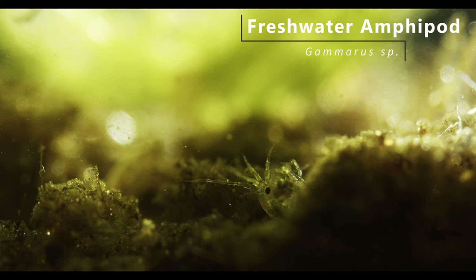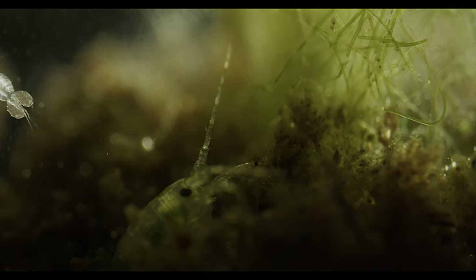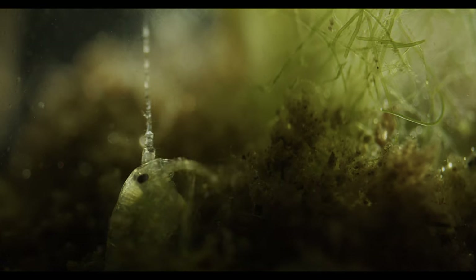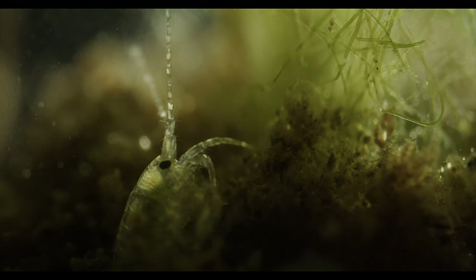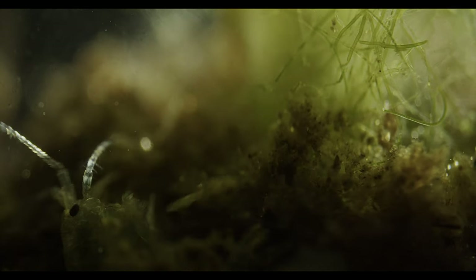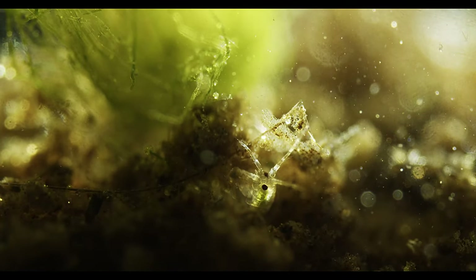This is a freshwater amphipod. It is a juvenile about three millimeters in body length, so it's on the menu of most aquatic carnivores found in these waters. Amphipods are a fascinating order of crustaceans, composed of about 10,000 different species, most of which are found in the oceans. From tropical beaches to the coast of Antarctica, they have colonized the most challenging marine environments, including the abyssal plain and deep sea trenches — and they have also adapted to freshwater.